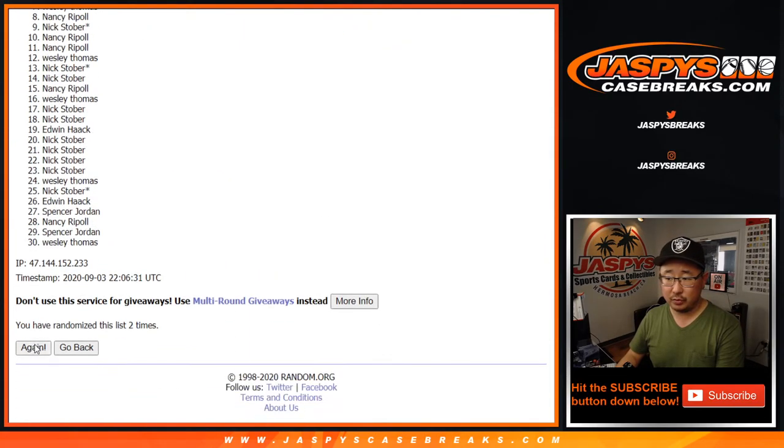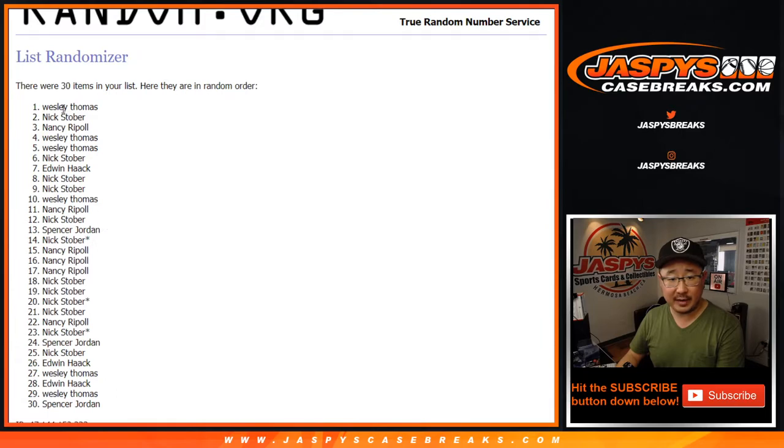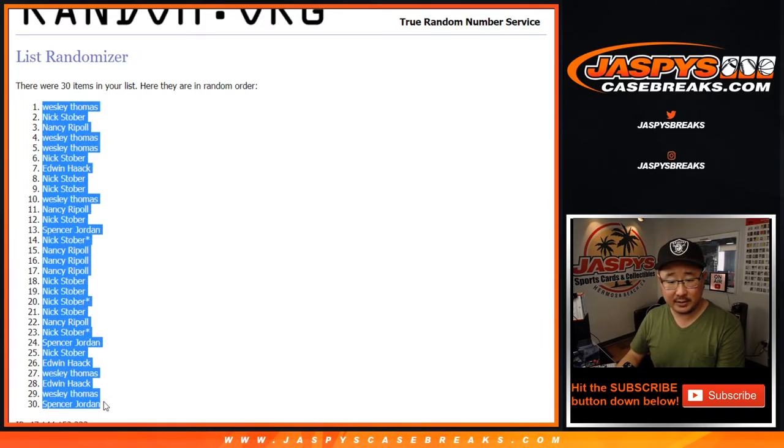One, two, three, four, and five. There you go. After five times, we've got Wes all the way down to Spencer.